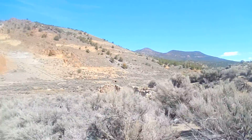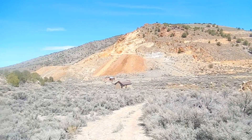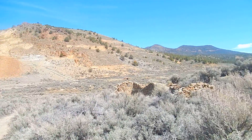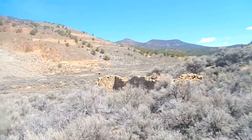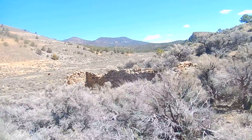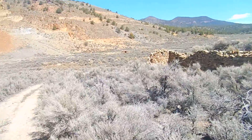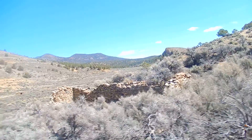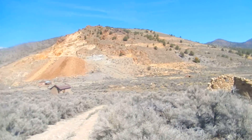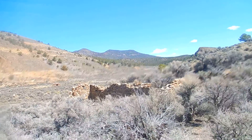They made everything in this town using the supplies found here — the wood, the stones, the rock. This could have been a saloon. It's pretty big, and it's only the back side of it; it could have come out to the road. It's a beautiful place. This is rural Nevada, this is the heart of Nevada, and this is what it looks like. It's absolutely gorgeous.